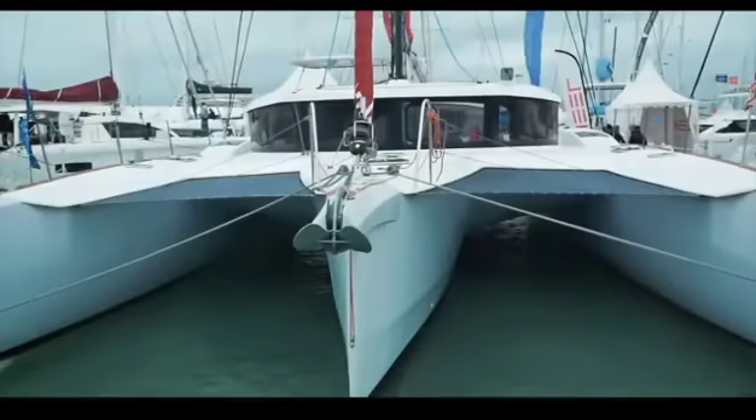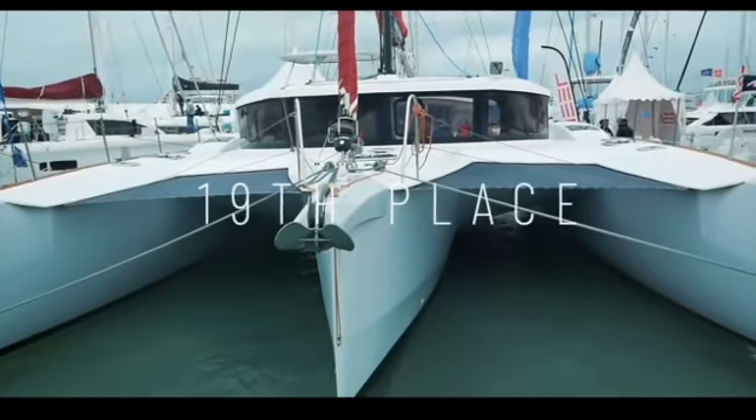So we've seen catamarans 10 to 5. Before we go to the top 5, which I know you're really excited about, let's take a quick look at the catamarans that didn't make it to the top 10. Remember, this is based on your votes — we did 19 reviews and one boat had to come in 19th.